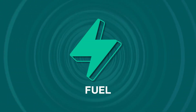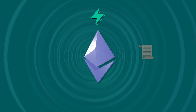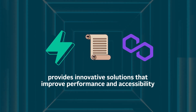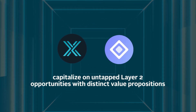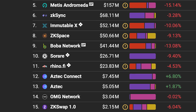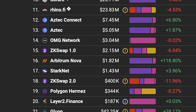In closing, Fuel, Scroll, Aztec, ImmutableX, and Polygon ZK EVM each provide unique selling points and incentives for using their Ethereum scaling solution. While Fuel, Scroll, and Polygon ZK EVM focus on providing innovative solutions that improve performance and accessibility, ImmutableX and Aztec are branching out to capitalize on untapped Layer 2 opportunities with distinct value propositions. There are many other Layer 2 solutions on the market, and whether the Big 4 Layer 2s will continue to take the lead or whether the lesser-known L2 solutions will shake things up remains up for debate.